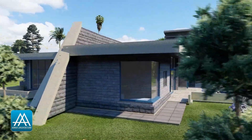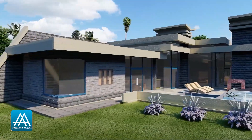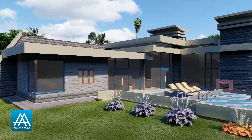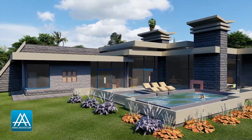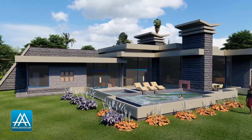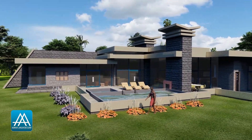Always remember that we customize our house plans to fit the needs and the budget of each client. We are all different — we want different things. So if you like this house plan or any other house plan we have featured and you would like it customized for you, just get in touch with us and we will guide you and help you design and build your dream home.